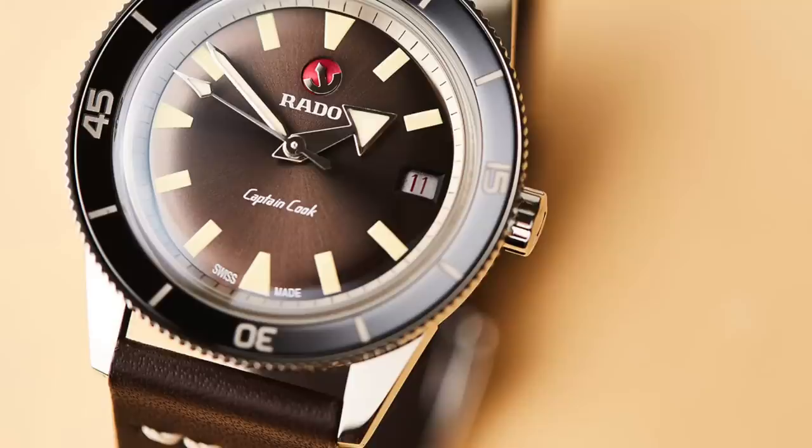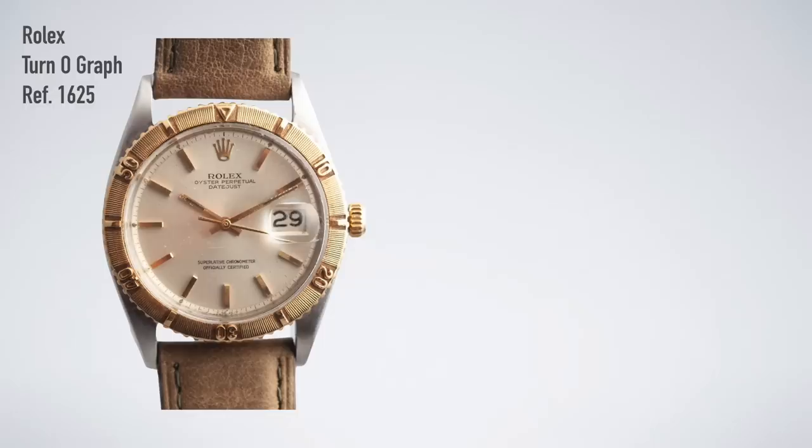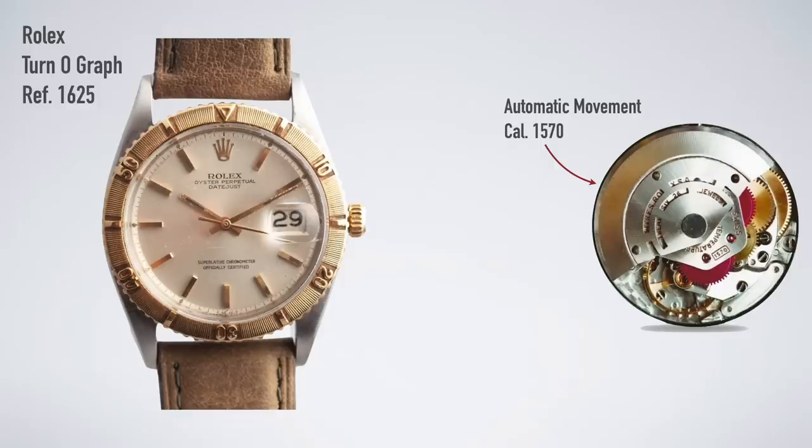My third watch is going to be a bit of a Marmite watch — a lot of people are going to love it, a lot of people are going to hate it. It is the Rolex Turnograph, particularly reference 1625. It's a funny-looking thing and I understand why people don't connect with it, but I love it. It's powered by the automatic COSC-certified caliber 1570 — the same movement as the Datejust 1601. It also has the same case as the 1601: 36 millimeters wide with 20 millimeter lug width.